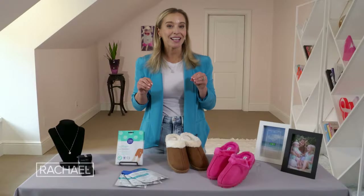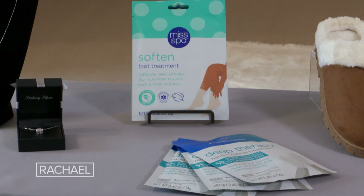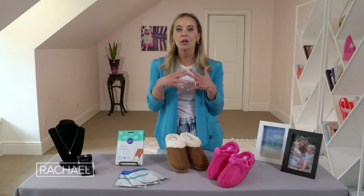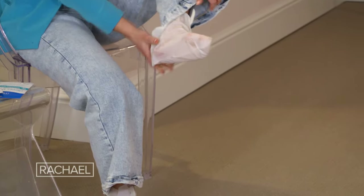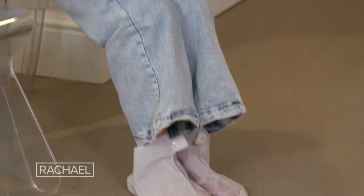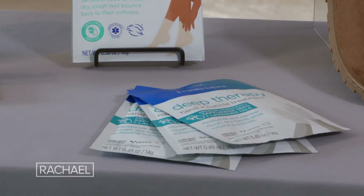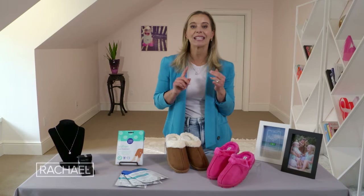Now if you've got dry hands and feet, we have the perfect product to get them ready for summer. We've got an eight pack of Miss Spa hand or foot treatments. Whether you're dealing with cracked cuticles or rough heels, all you have to do is slide on the glove or the bootie and let the nourishing ingredients work their magic to smooth and pamper your dry skin. They're free of fragrance, artificial dye, parabens, and sulfates.